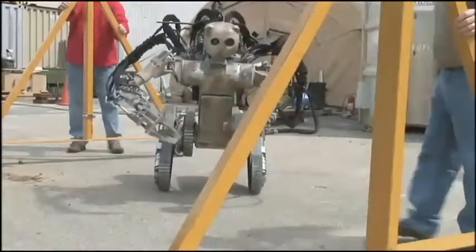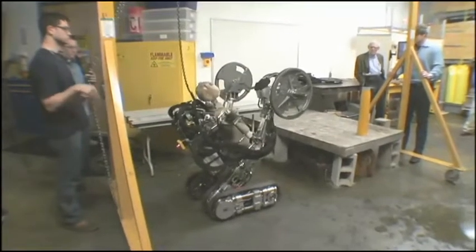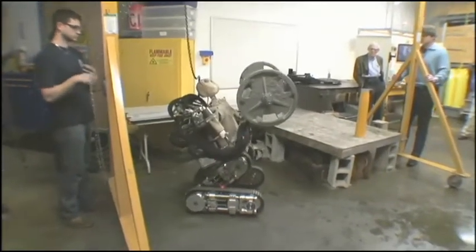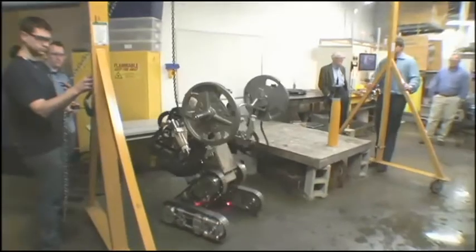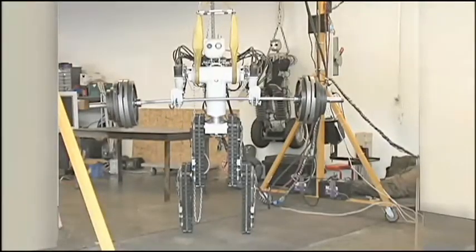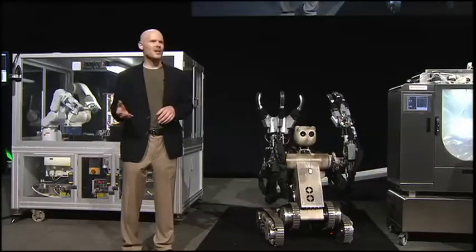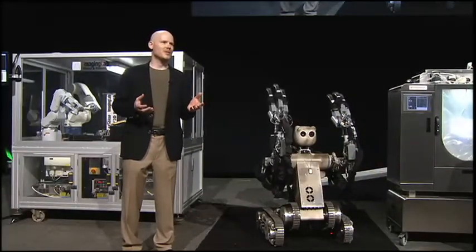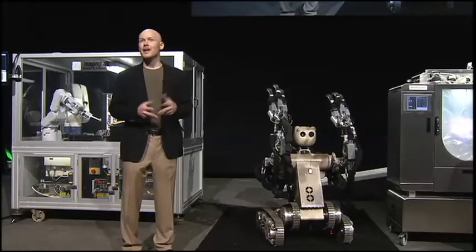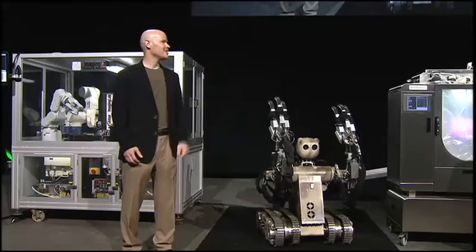At first, we had a tether between the Bear and the NI hardware. But when it was time to remove the tether, we were able to quickly port the control code from the DAC and the FPGA onto a C-REO system that we put right in the robot's chest. The Bear recently returned from Fort Benning, where the Army was measuring its effectiveness at loading and unloading trucks, dealing with improvised explosive devices, building pallets, and rescuing casualties. It did great, thanks in large part to NI hardware and software.